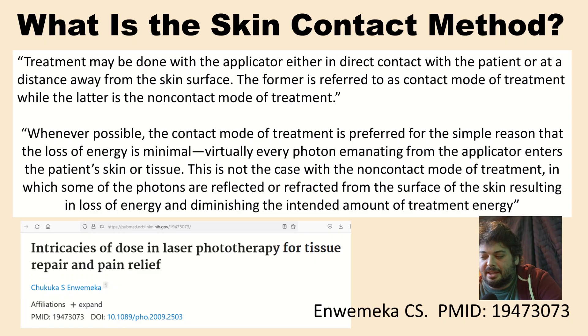So what's going on with the idea of laying panels on the skin or laying on your panels? In this video, we're going to dive deep into the science of the skin contact method for red light therapy — one of the most important methods for clinical grade photobiomodulation to get the deepest penetration and get the most consistent results. Let's get started with the definition of the skin contact method.